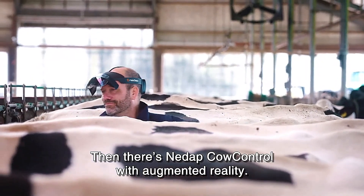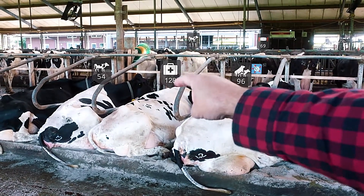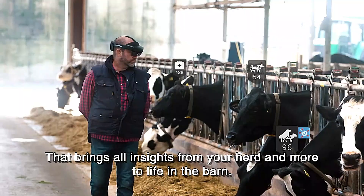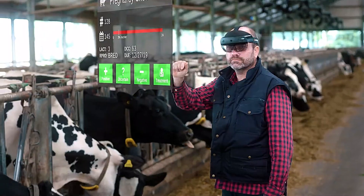With intuitive controls, farmers can perform and register actions using simple hand gestures or voice commands. The system delivers real-time updates on cow health, reproductive status, and overall well-being, allowing for timely interventions and improved herd management.